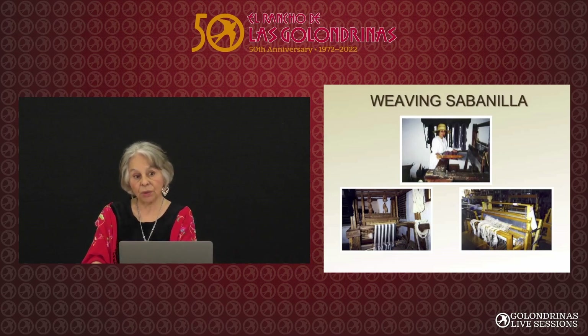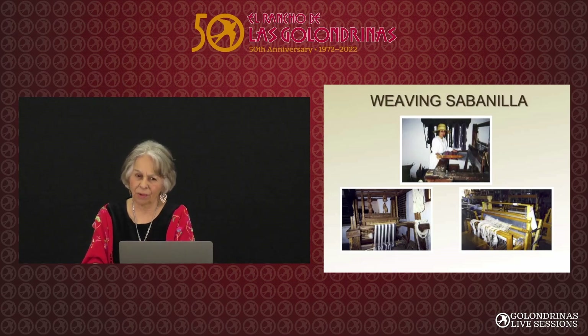The one on the right is a modern loom at the Espinola Fiber Art Center. When I first started in 2000, I spun all this wool and made the warp, but it wasn't good at that time and I had a lot of breakage. You can see the mess on that weaving loom — but that was my first year, and I wove six yards of sabanilla.